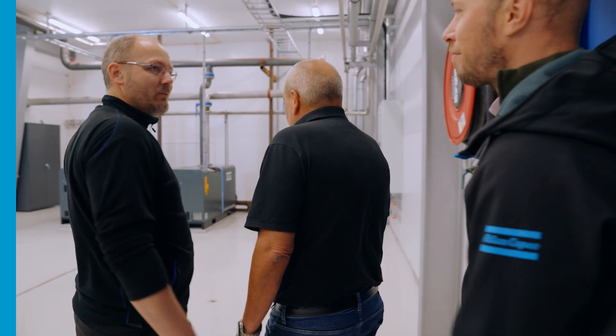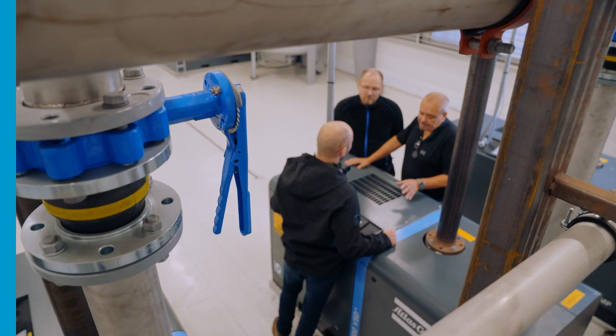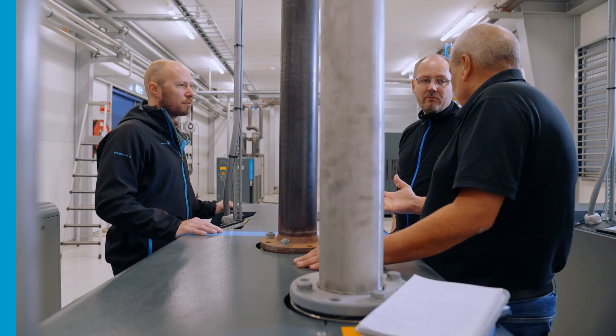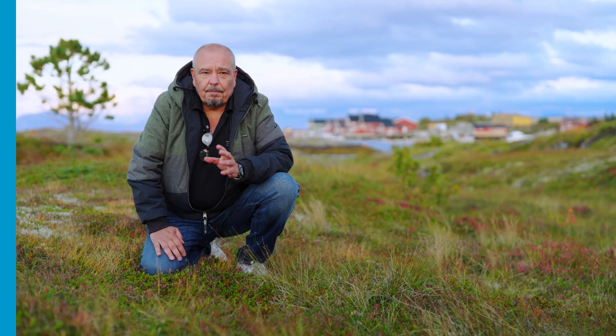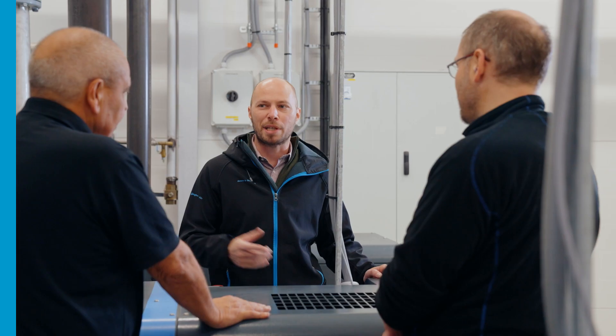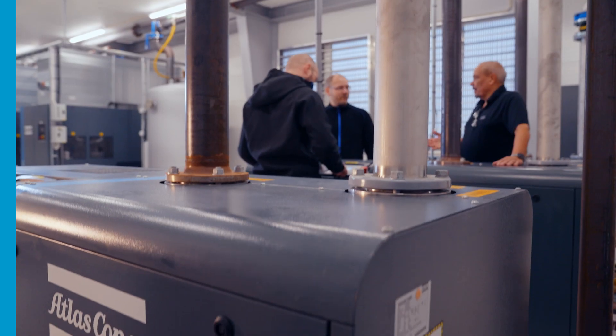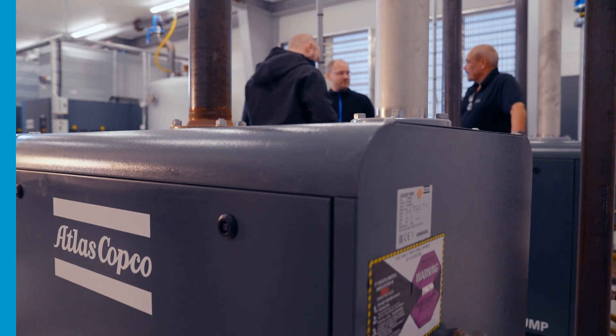Atlas Copco installed three state-of-the-art LRP VSD Plus vacuum pumps here. These machines combine the tried and tested liquid ring technology with innovative and intelligent controls. The liquid ring pumps are equipped with Atlas Copco's Electronicon controller. This built-in vacuum controller is user-friendly and powerful, allowing Atlantic Styro to integrate their complete system and take full control of their vacuum. It's a plug-and-play solution — just set the vacuum level you need and you're ready to go.